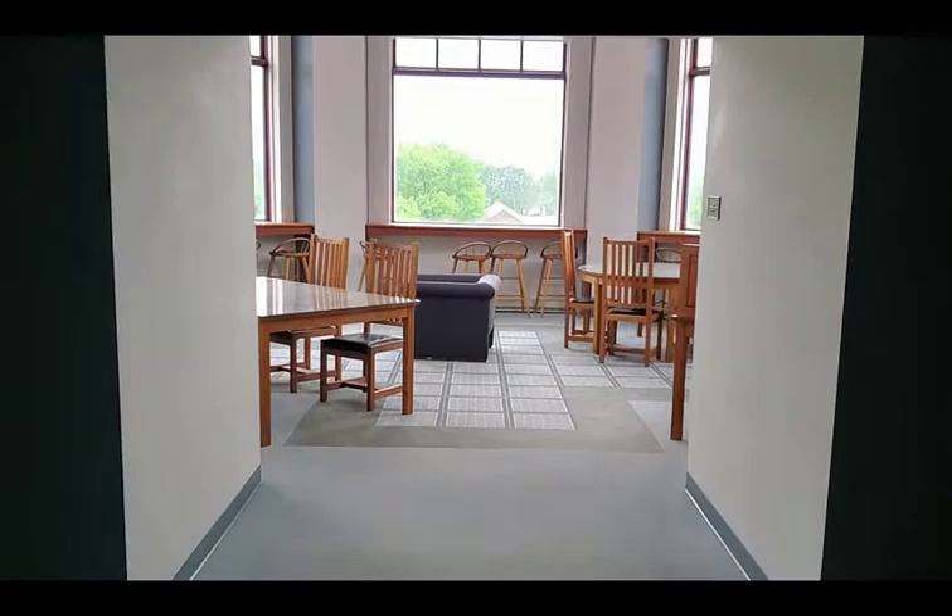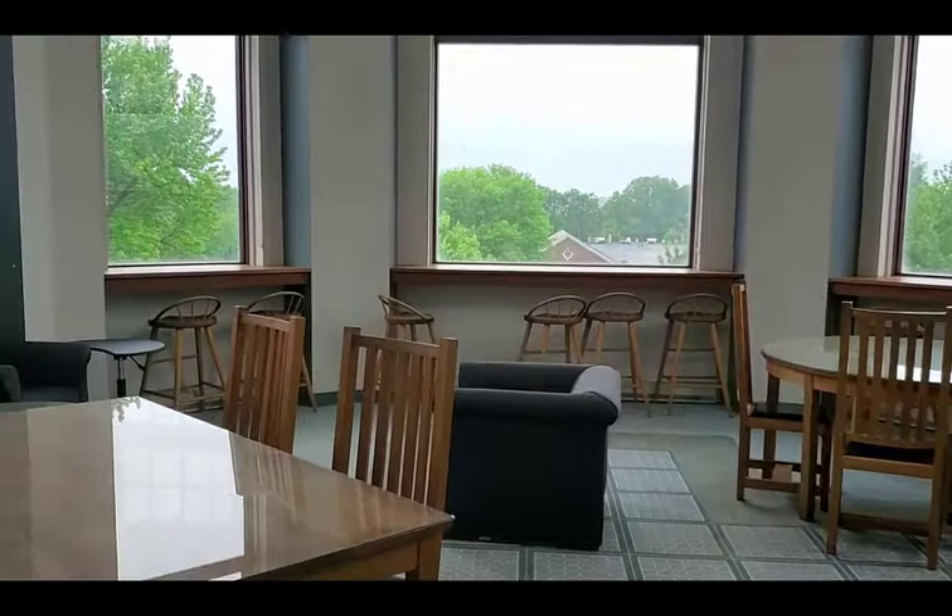Also on level 4 is the tower room, which is a great place to study in the library if you want to enjoy our best view of the campus.